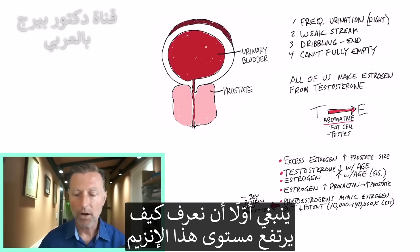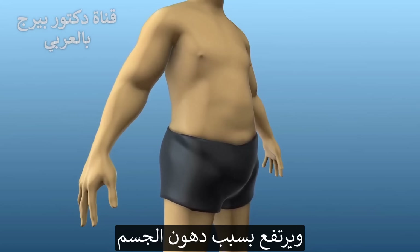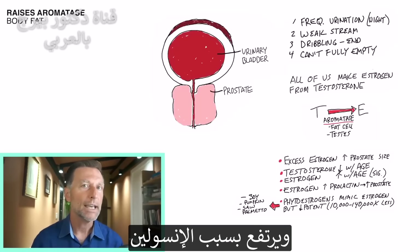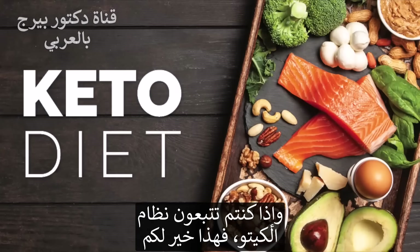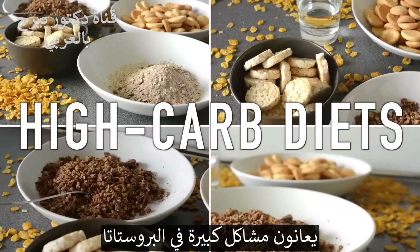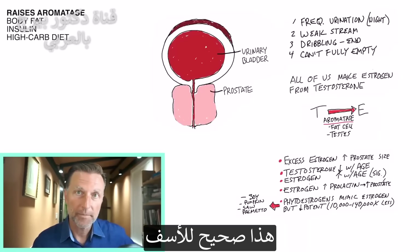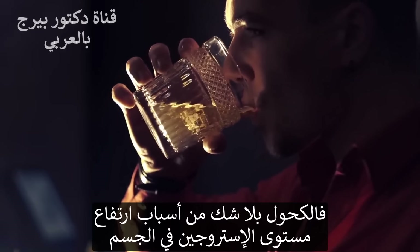The first thing to know is how does this enzyme increase? It does increase with age, unfortunately. It can also increase with body fat, which is why losing weight is important. It can increase with insulin — I've talked a lot about that topic. In fact, if you're on keto, you're going to be a lot better off because you'll decrease that enzyme directly by reducing insulin. This is why even diabetics or people on high-carb diets have a big problem with the prostate. Another thing that increases this enzyme is alcohol — it can actually make more estrogen in your body.